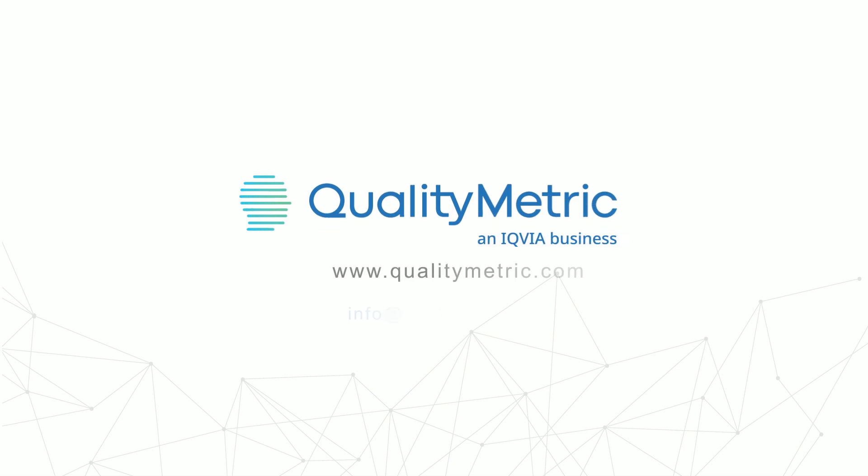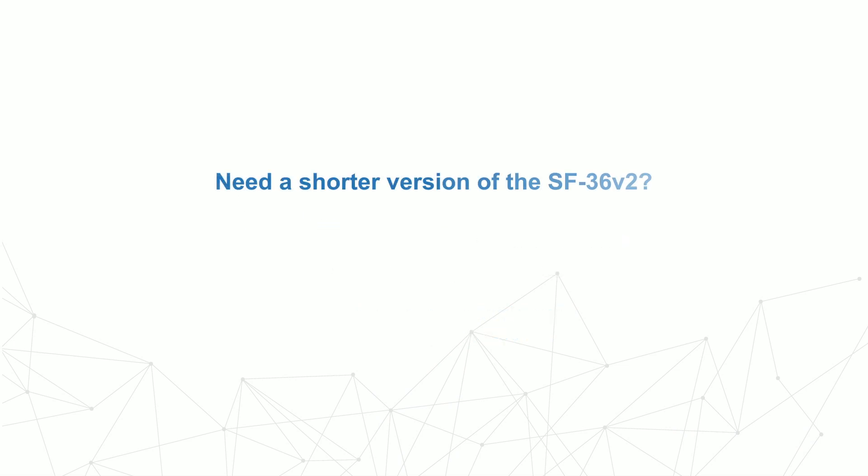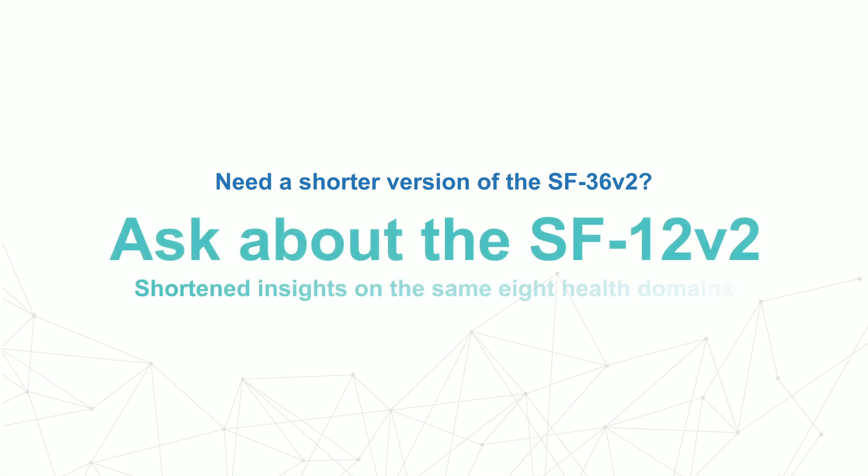Contact us today. Need a shorter version of the SF36V2? Ask about the SF12V2 — shortened insights on the same 8 health domains.